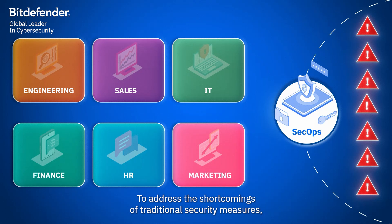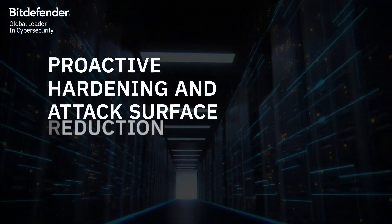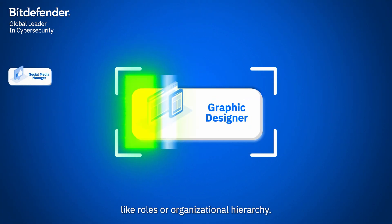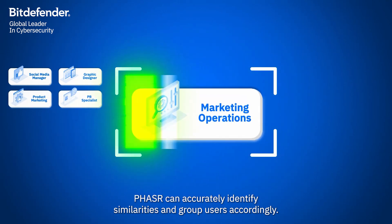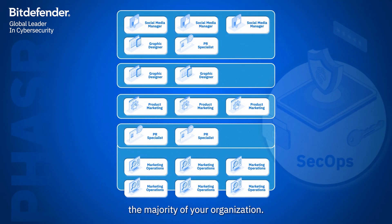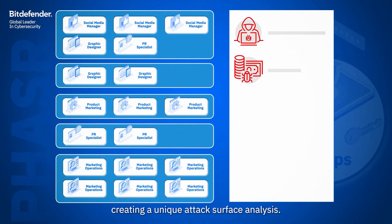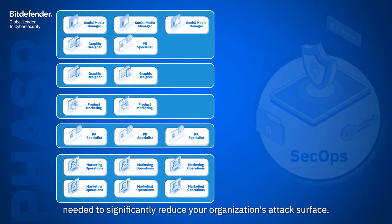To address the shortcomings of traditional security measures, we are introducing Proactive Hardening and Attack Surface Reduction — Phaser. Phaser goes beyond static information like roles or organizational hierarchy. By analyzing individual user behavior, Phaser can accurately identify similarities and group users accordingly, creating the smallest possible number of user groups while still effectively covering the majority of your organization. Phaser compares these user groups against known risks and attack vectors, creating a unique attack surface analysis. Phaser's targeted approach identifies the minimal changes needed to significantly reduce your organization's attack surface.